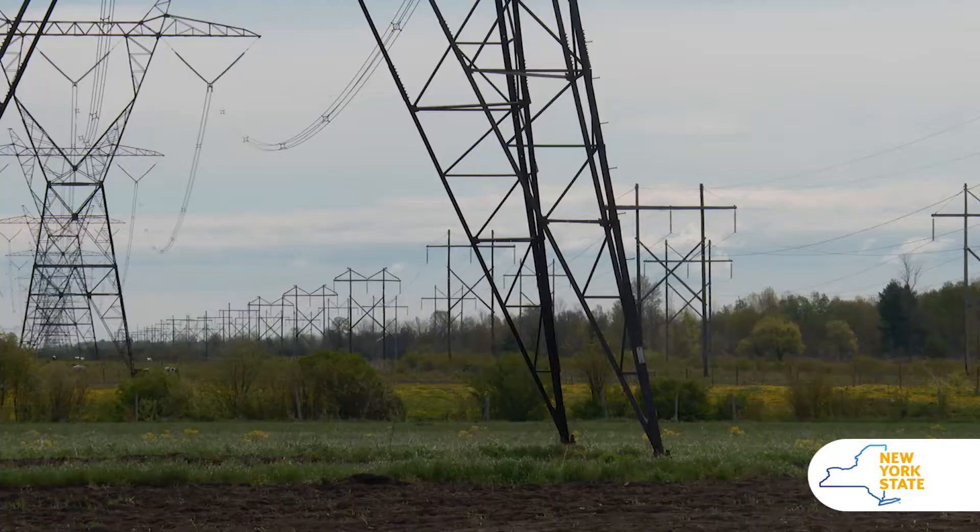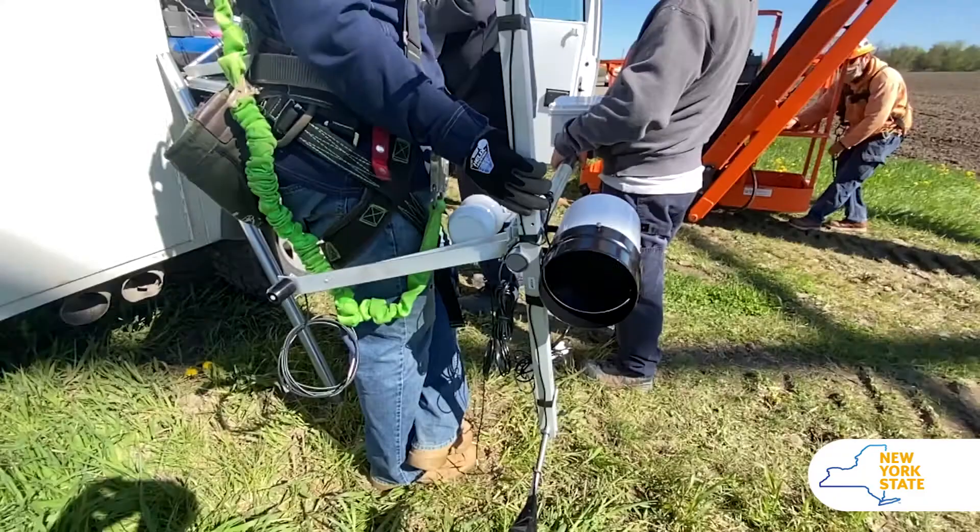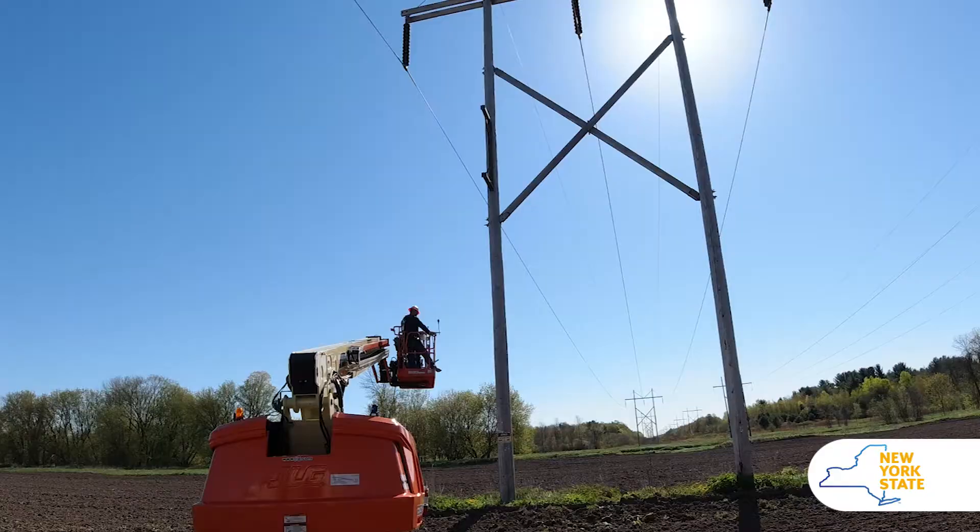There's another methodology called dynamic line rating, which measures the actual weather conditions and actual conditions of the line. Knowing that will allow you to push more electricity through the line.